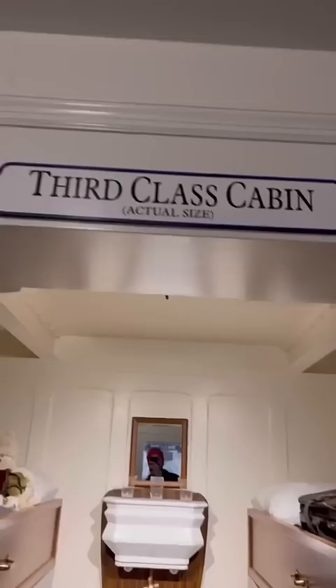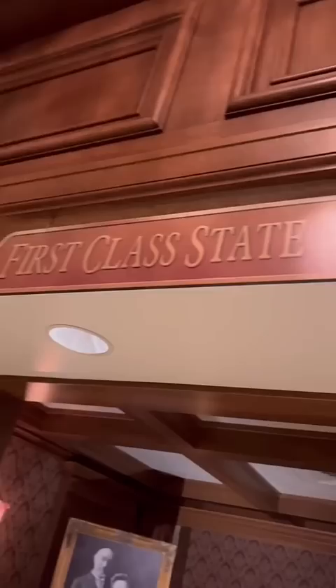They do have real artifacts from the ship including deck chairs, china, and then you can see true-to-size replicas of the third-class cabins versus the first-class staterooms. And here is an original menu from the ship — you can pause if you want to see what they were eating in third class.